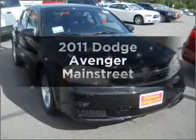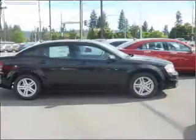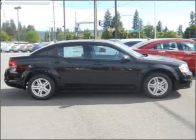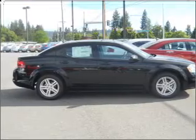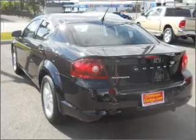Get noticed in this 2011 Dodge Avenger. If you're looking for an automobile with great attributes, look no further. With an efficient four-cylinder engine that responds smoothly to its automatic transmission, premium wheels give a more luxurious look.